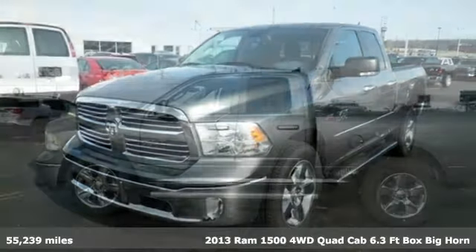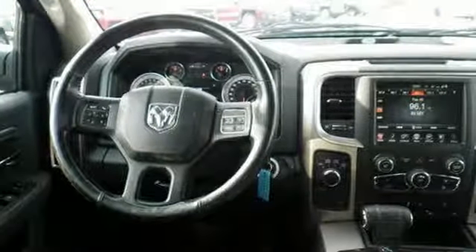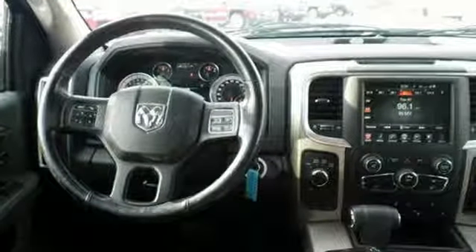It comes with all the amenities you need: automatic transmission, four-wheel anti-lock disc brakes, trailer brake controller, voice activation, auto dimming mirrors, and heated steering wheel.